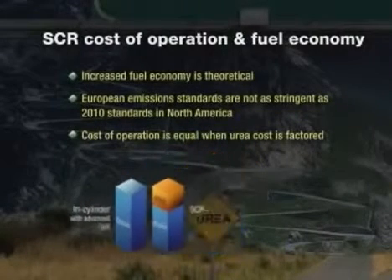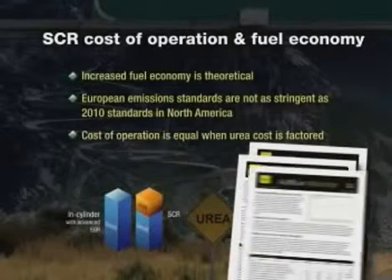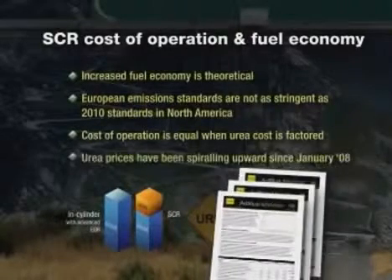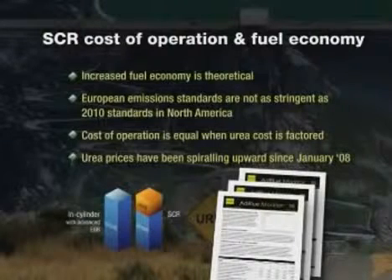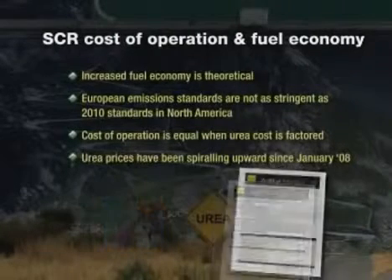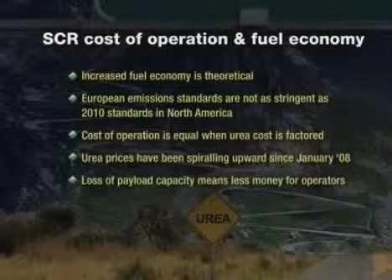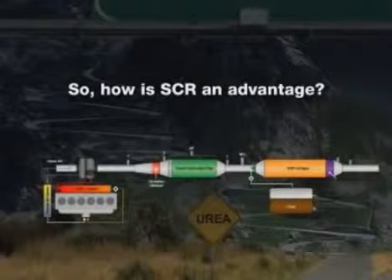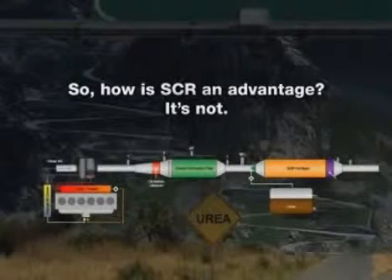The cost of urea right now in North America is slightly less than diesel fuel. In Europe, where urea use is increasing, the price is also increasing dramatically. The quality of urea for automotive use must meet a very high level of purity and may not be substituted with urea used in agricultural applications. And that's not even factoring in the loss of payload in certain truck applications. So how is SCR an advantage? It's not. It's complicated and it's an unnecessary headache.